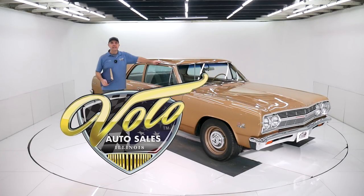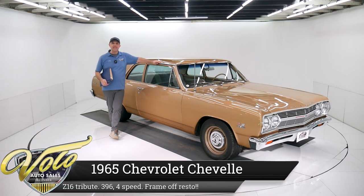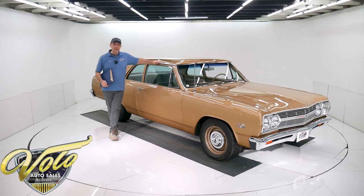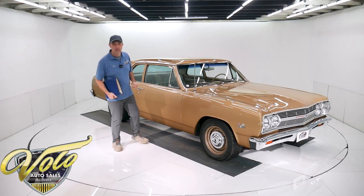Come on, let's go for a spin. For all you guys that like the old school sleepers, here's a 65 Chevelle Post Coupe — poverty hubcaps in gold. It just looks like grandma's car, but there's a big black 396 and there's a four-speed on the floor right there.